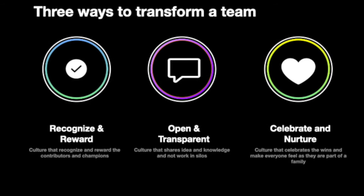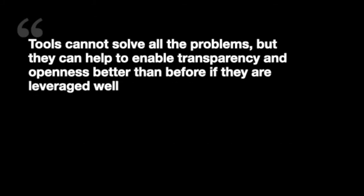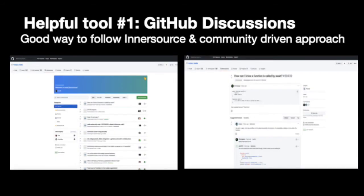Here are three ways to transform a team. First is to recognize and reward. We can recognize and reward excellent employees and top contributors. We can strive to create a culture that is open and transparent. Lastly, as a team, it is important to celebrate often and welcome new members as part of the family. Tools cannot solve all the problems, but they can help to enable transparency and openness better than before if they are leveraged well. Let's look at some of the tools we can leverage to create transparency.